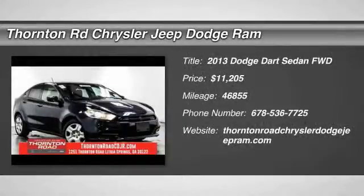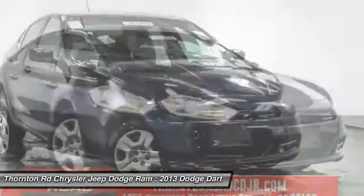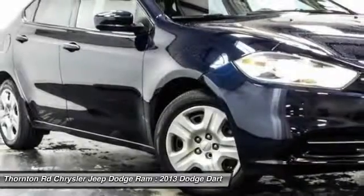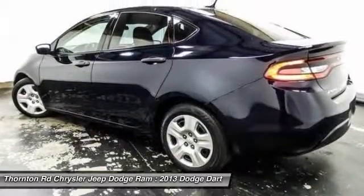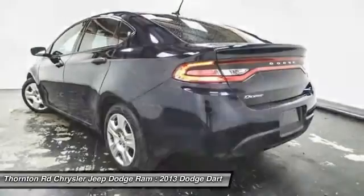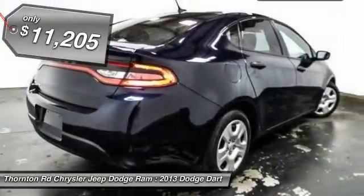The 2013 Dart. The Dodge Dart was introduced as a lower-priced, shorter wheelbase, full-size Dodge in 1960 and 1961, became a mid-sized car for 1962, and finally was a compact from 1963 to 1976. Chrysler had previously applied the Dart name to a Ghia-built show car in 1956. This vehicle is priced below $15,000.